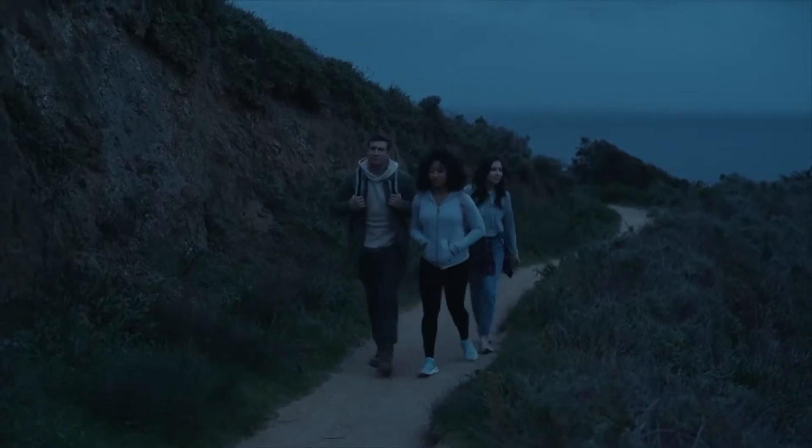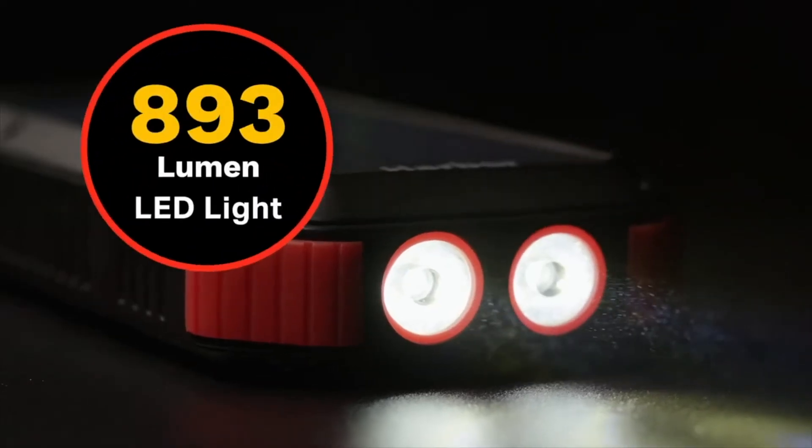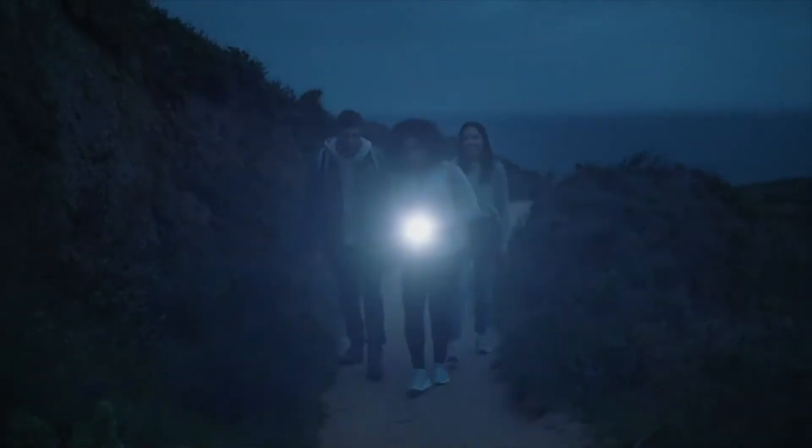When the sun goes down, you can keep on exploring. Harbor comes with three light modes, including a 900-lumen LED light that can last up to 30 hours with one charge. The SOS flash mode can be used for emergencies, working at three different flashing speeds to help you get back on the right track.